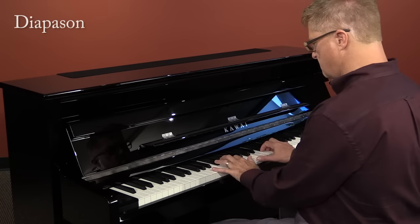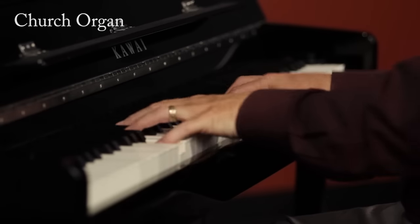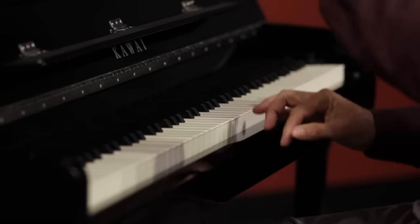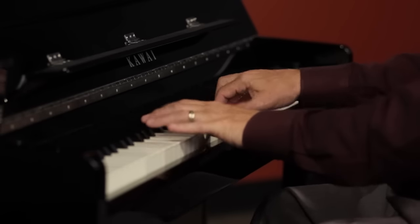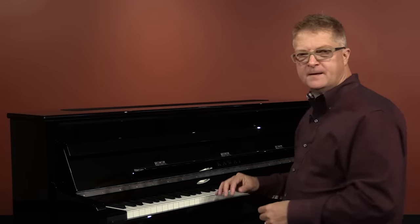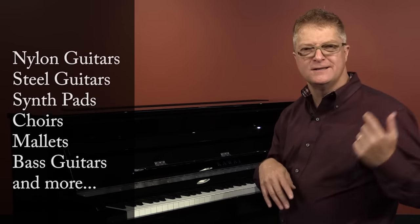A liturgical style organ that adds a cathedral reverb effect. And a more contemporary drawbar organ, including that famous rotary speaker effect. Other sounds include both nylon and steel string guitars, synthesizer pads, choirs, mallets, bass guitars, and much more. For a complete list of these sounds, you can download the owner's manual from our website.